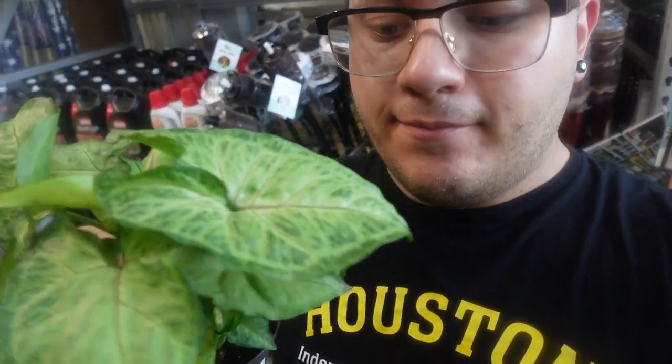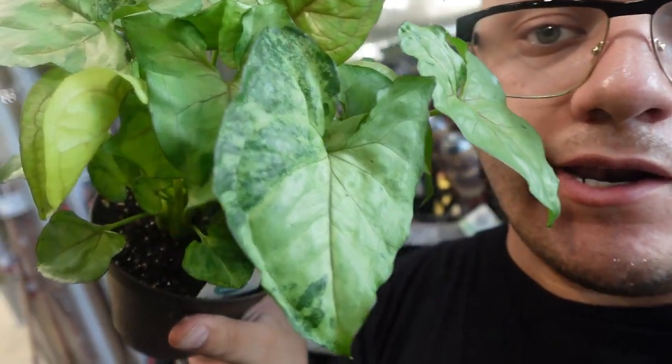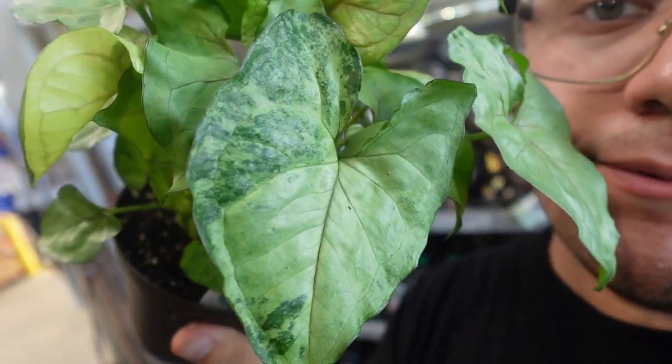Hey guys, so I'm a little confused because I think this pink illusion is the one that I have at home — the berry illusion — because it looks just like it, but I'm not sure. So I'm gonna go ahead and leave it and take a cream illusion arrowhead plant instead. I think I'm gonna take this one — I don't know if it's variegation or not but it looks really, really pretty.